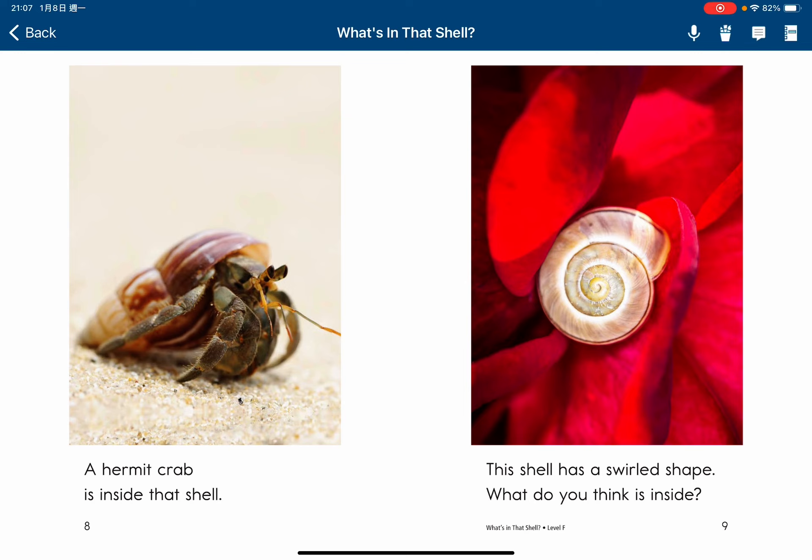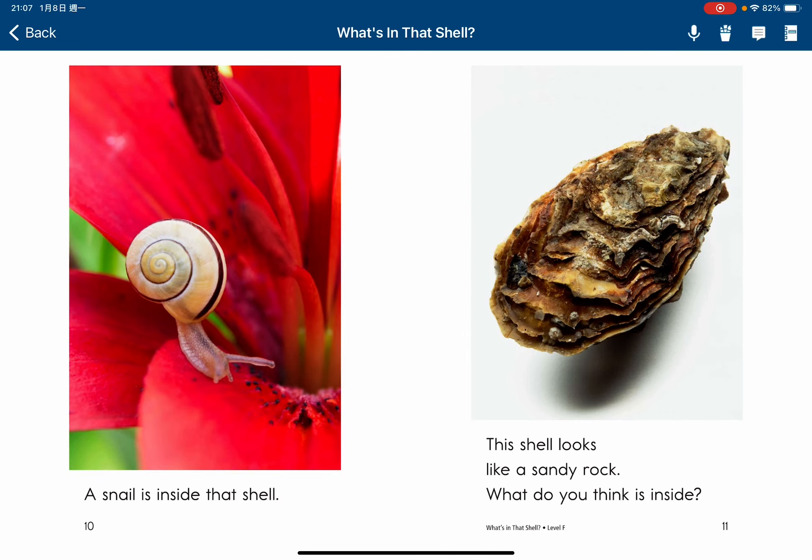This shell has a sword shape. What do you think is inside? A snail is inside that shell.